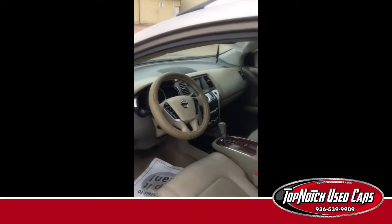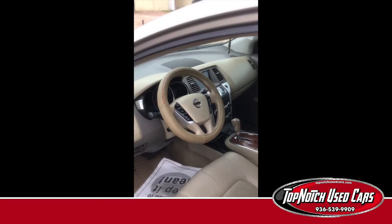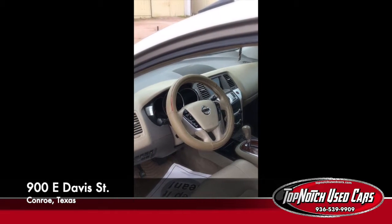Alright, remember it's a 2010 Nissan Murano. Ready to go. Come take a look, folks.